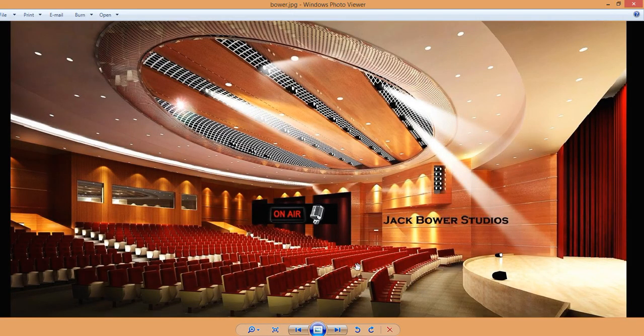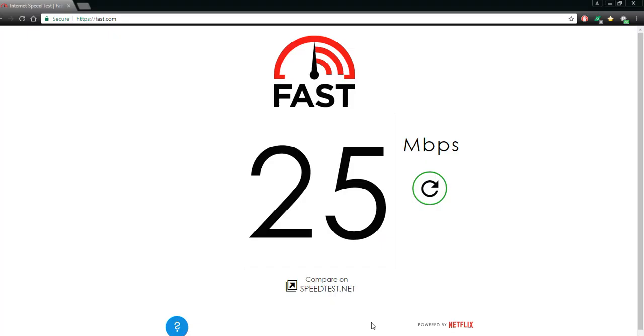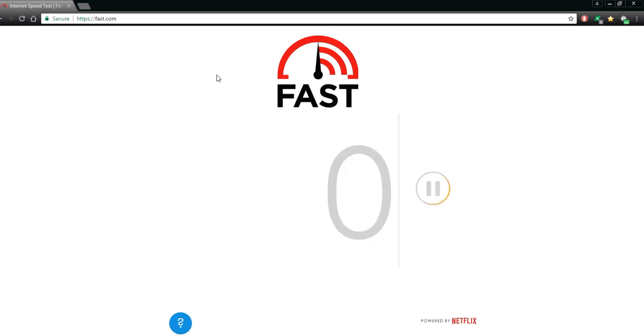Before we start this video, I want you to hear about this Netflix discovery that was going to Congress — it's all over the internet and the news. They want you to go see fast.com. I did this in many other videos. It's a free tool that you can compare on speedtest.net to see if you're getting cheated or throttled by your internet provider — what are you paying for, what should you be getting? Just go to fast.com and click the button.